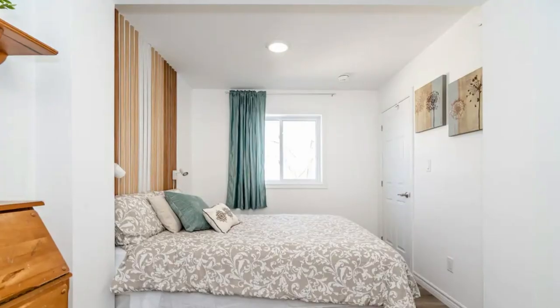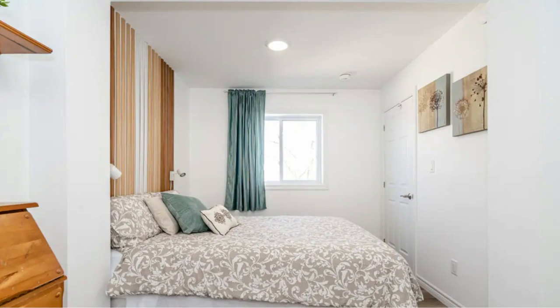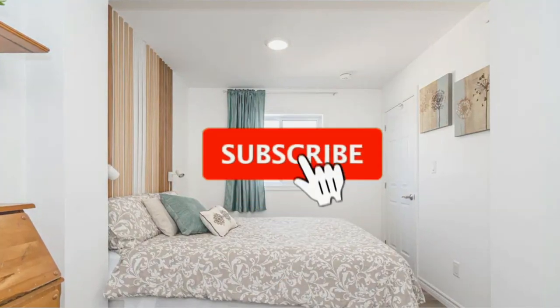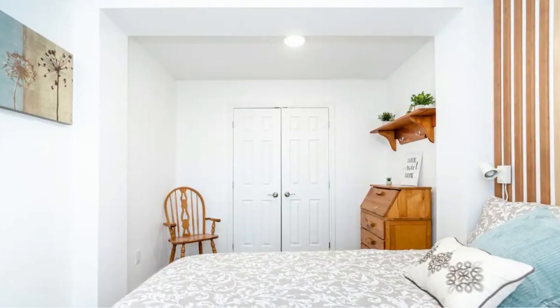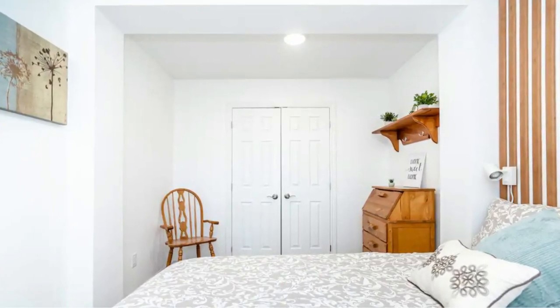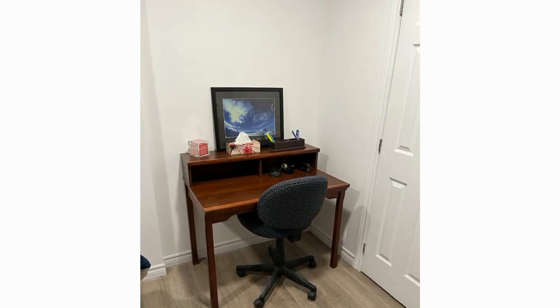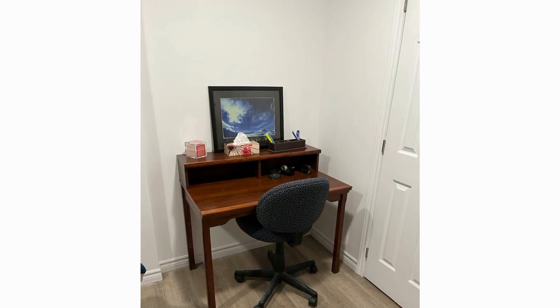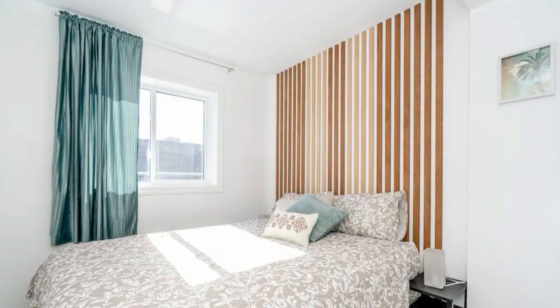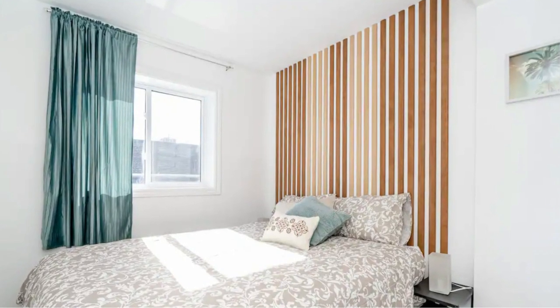The master bedroom is fully furnished and is fitted with an adequately sized window for adequate ventilation and natural lighting. The bedroom has a cozy double bed with a custom designed headboard, a double closet and a small dresser. The second bedroom features a comfortable queen bed with a bespoke headboard, a closet and a side table with a lamp.